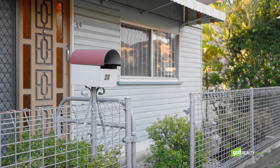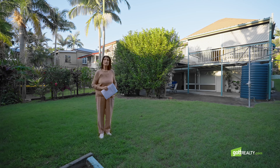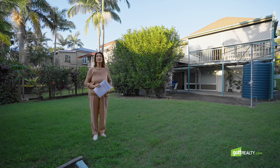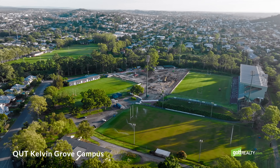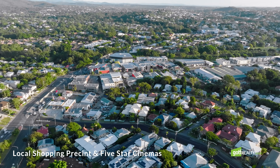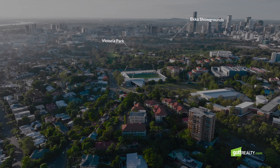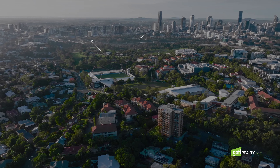If you have children, there's a really good size rear garden for them to play in, and conveniently there's some great schools nearby. There is also the QUT campus, shops, and even a cinema complex just down the road. The Enoggera grounds and the new Victoria Parklands are all within easy reach as well.